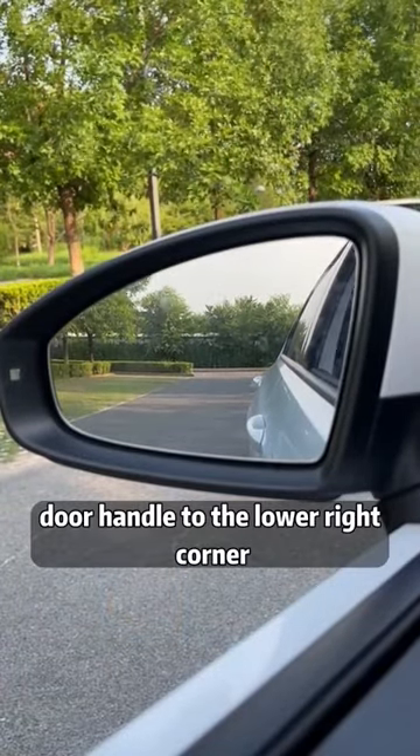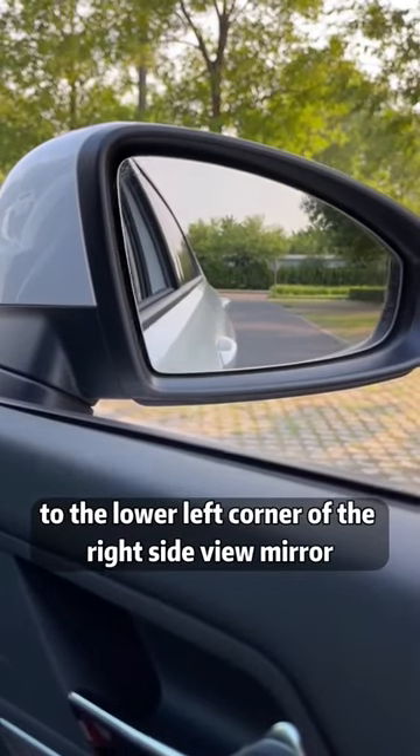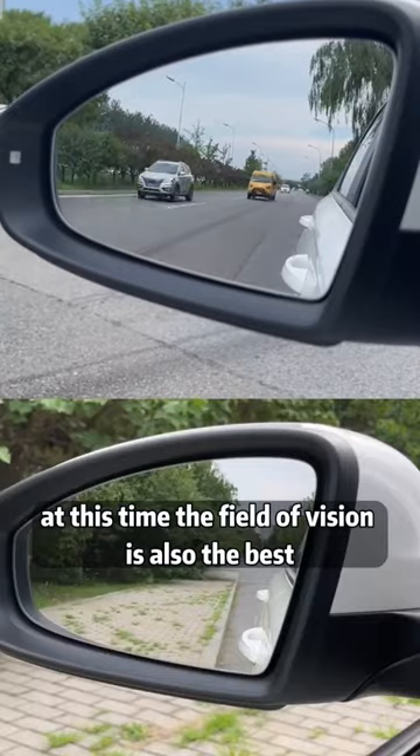First, adjust the left front door handle to the lower right corner of the left side view mirror, and turn the right front door handle to the lower left corner of the right side view mirror. At this time, the field of vision is also the best.